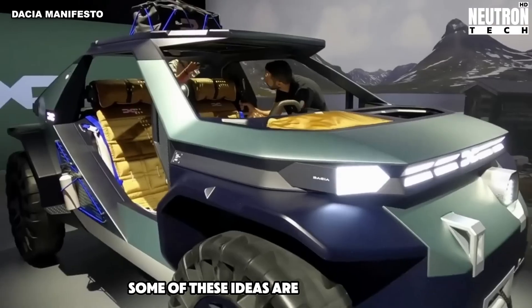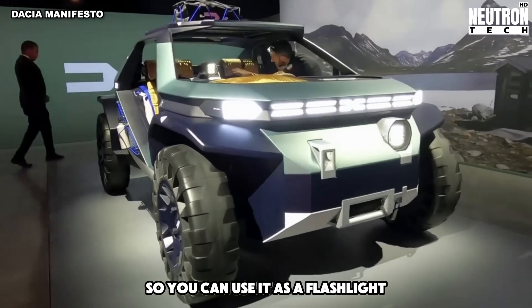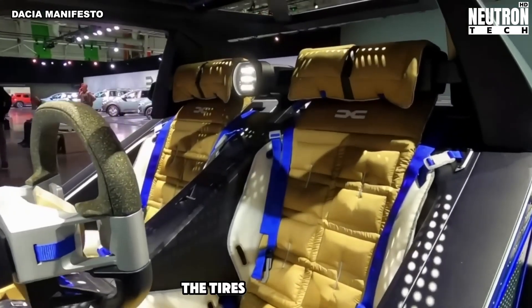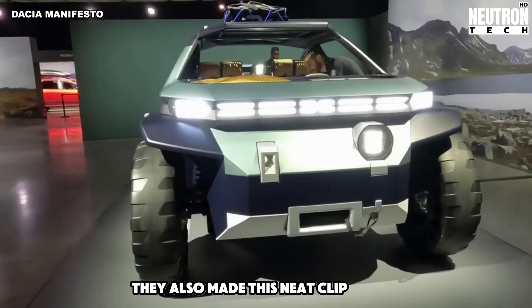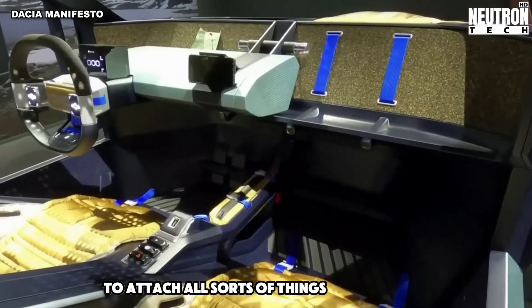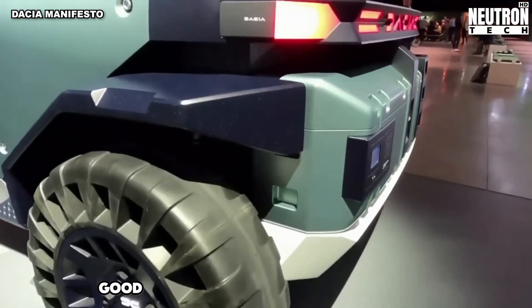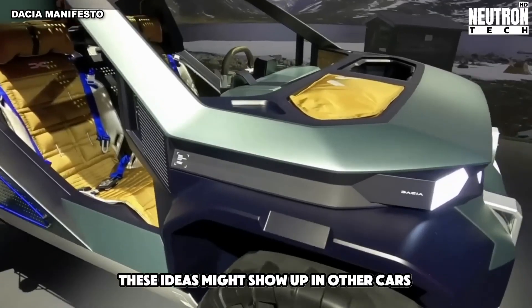Some of these ideas are really clever. Like the headlight comes off so you can use it as a flashlight. The seat covers are actually sleeping bags. The tires never go flat, and you can wash the inside with a hose. They also made a neat clip system to attach all sorts of things to the buggy. Plus, your phone can work as the car's computer. While we can't buy this buggy, these ideas might show up in other cars someday.